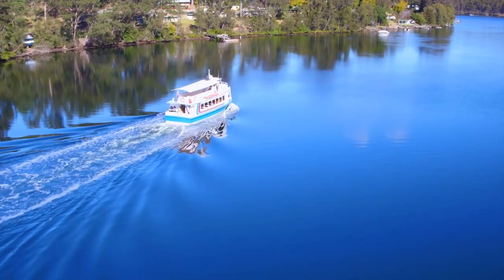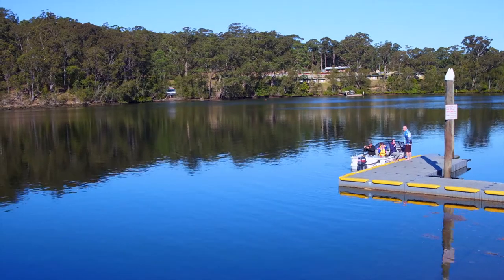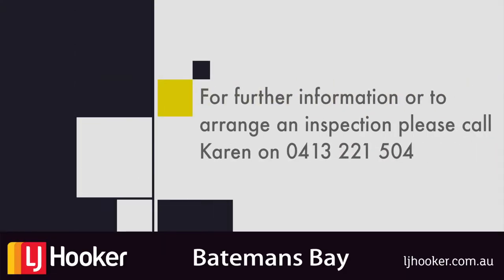The historic town of Nelligan is ideally located just 16 kilometres from Batemans Bay and offers a tranquil setting, great fishing and a lifestyle that many people can only dream of. If you would like additional information or would like to inspect your new home, please contact Karen at LJ Hooker Batemans Bay on 0413 221 504.